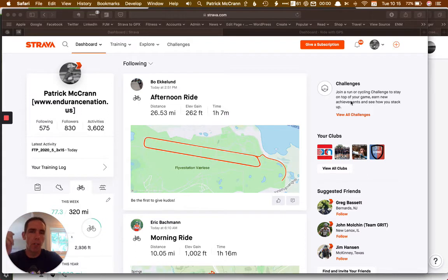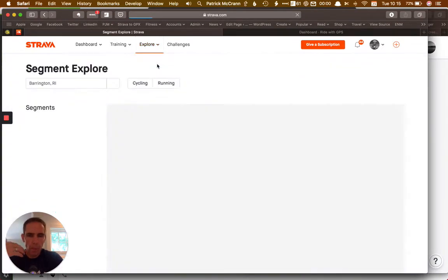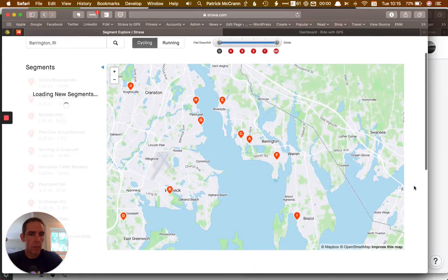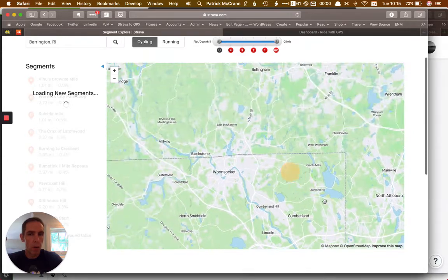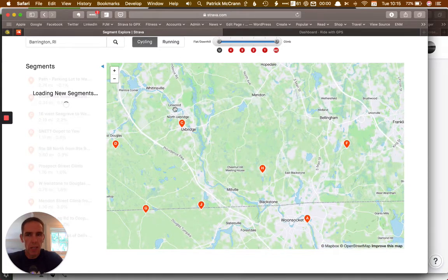First things first, I always start off on Strava, which is kind of my go-to place. What I'll do is come over here and say I'm going to do a little segment exploring — figure out what's out there, what I can get after. This is my area where I live. Please don't stalk me. I know places where I want to go and where hills are, out in this area, so it helps to know your basic starting point.